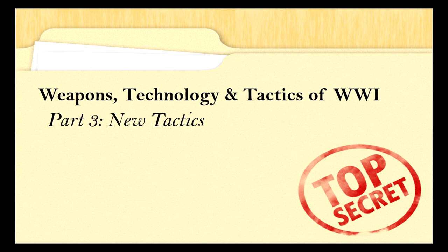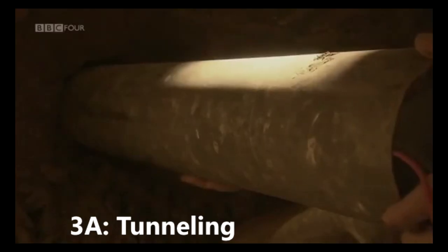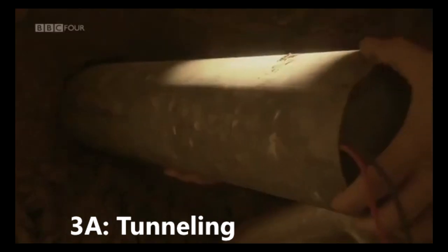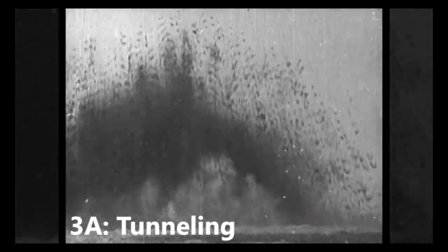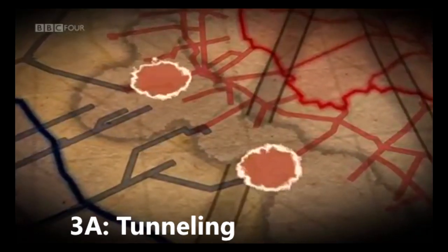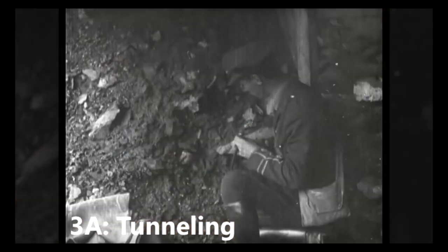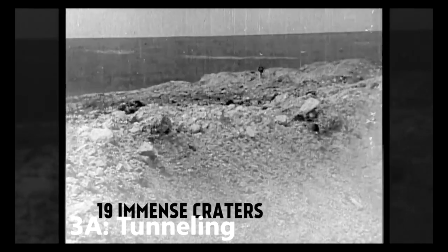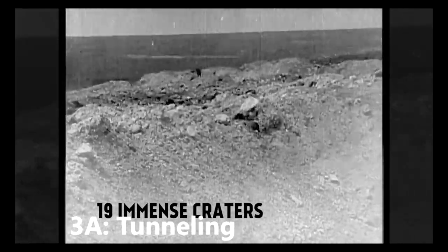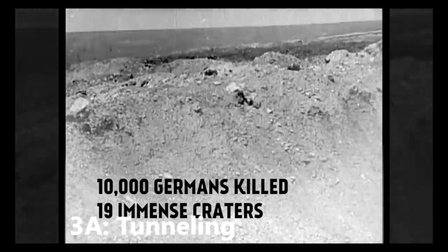Part 3: New Tactics. Tunnelling. On the Western Front, the main objective of tunnelling was to place large quantities of explosives underneath enemy defensive positions. When they were detonated, the explosives would destroy that section of the trench from below. The infantry would then advance towards the enemy front line, hoping to take advantage of the confusion. Tunnel warfare was slow and incredibly dangerous, with miners listening out for enemy tunnels coming the other way. At Messines, on the 7th of June 1917, the British simultaneously detonated 19 mines. It was so loud that it could be heard across the Channel in London.